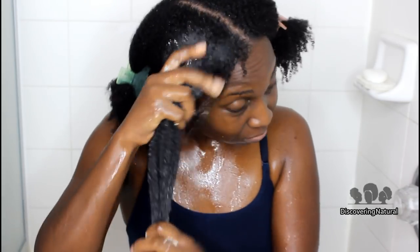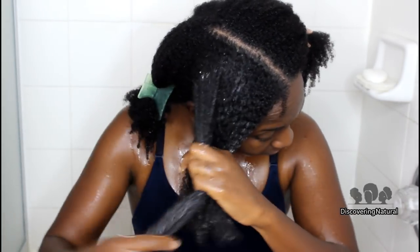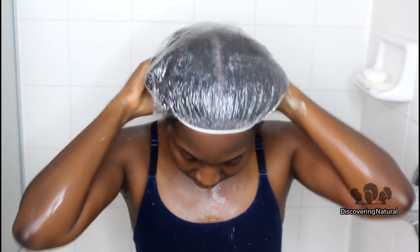After a protein treatment, you always have to follow up with a moisturizing deep conditioning. So I'm using the Kadima conditioning mask to soften my hair. You can see from my face — look how soft it feels!